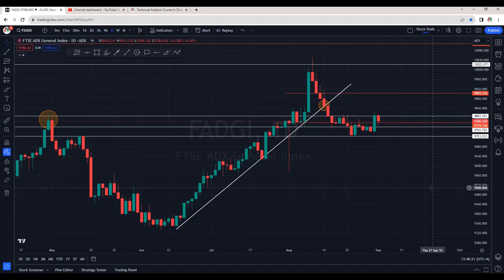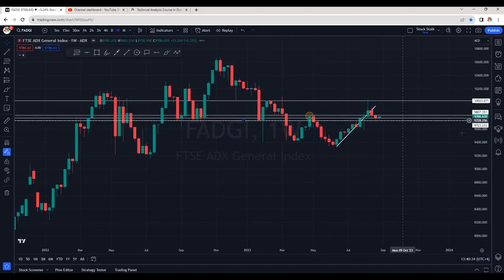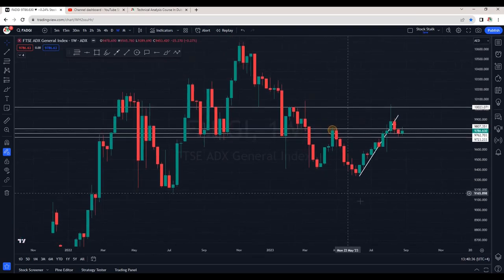Hello stock stalkers, welcome back. In today's video let's analyze some potential stocks, but before that let's have a quick look at the indexes. Firstly, let's analyze the ADX market index. I'm on the weekly chart, which means we are looking at the higher time frame.